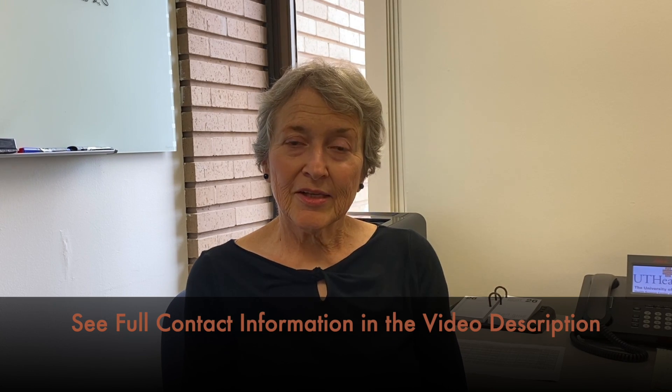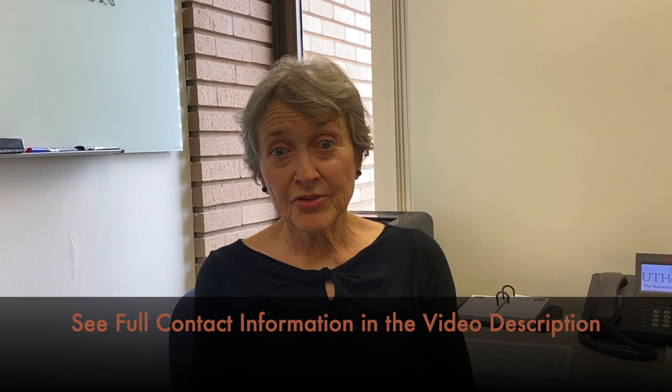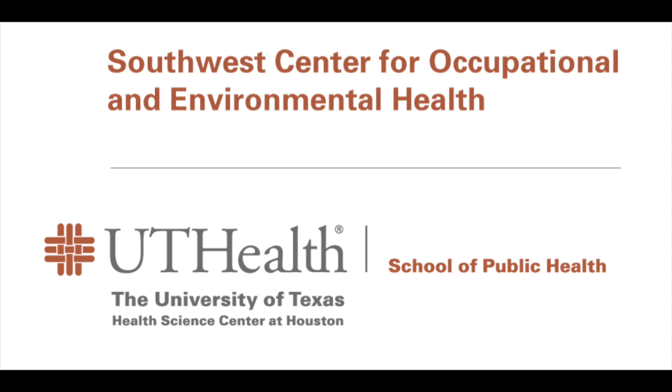I encourage you to look at our website to learn more about our curriculum, our faculty, and our residents. Please contact us if you're interested. Thank you for your time.